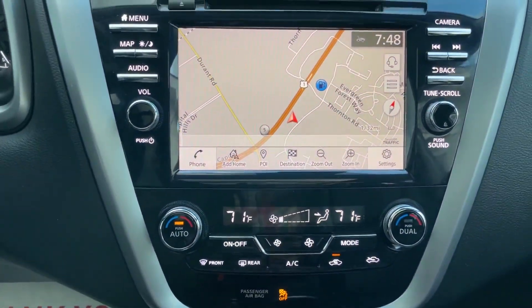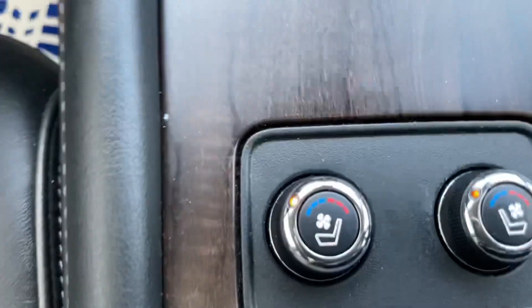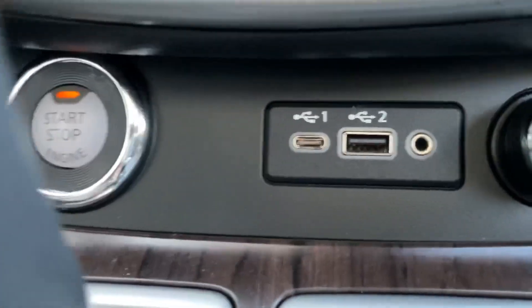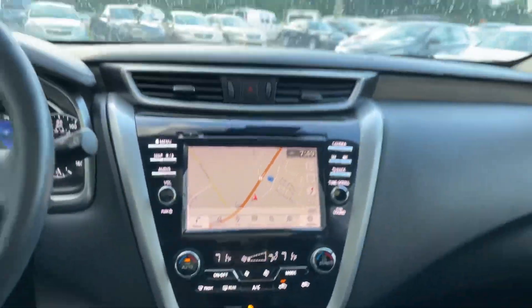Push-button start. All sorts of cool maps and tech. Heated and cooled seats — you know we got it. Plug-ins, USB-C, regular plus aux. All the jams.